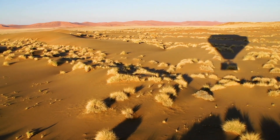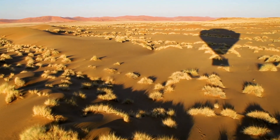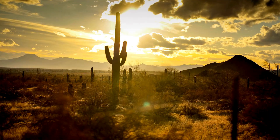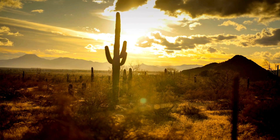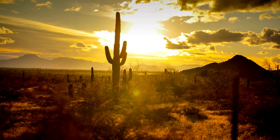Biodiversity levels in hot deserts are lower than in other biomes due to their extreme environmental conditions. High temperatures and lack of precipitation result in plants and animals having to adapt to the harsh conditions.